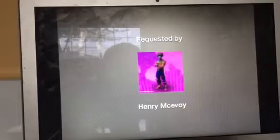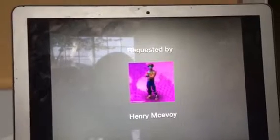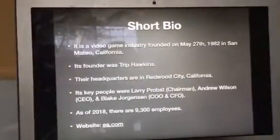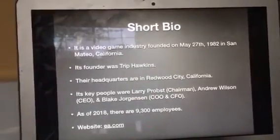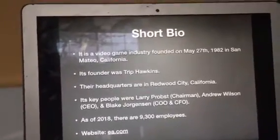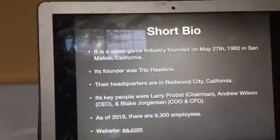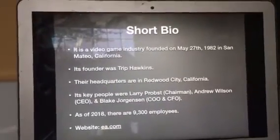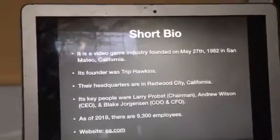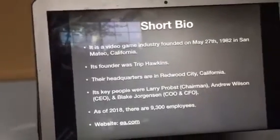This logo was requested by Henry McEvoy, who is also the person who requested Amazon for episode 154. Thanks, Henry. But first, let's take a look at the short bio for those of you who don't know what EA is. It is a video game company founded on May 27, 1982 in San Mateo, California. Its founder was Trip Hawkins. Their headquarters are in Redwood City, California. Its key people were Larry Probst, Chairman; Andrew Wilson, CEO; and Blake Jorgensen, COO and CFO. As of 2018, there are 9,300 employees. Their website is EA.com.